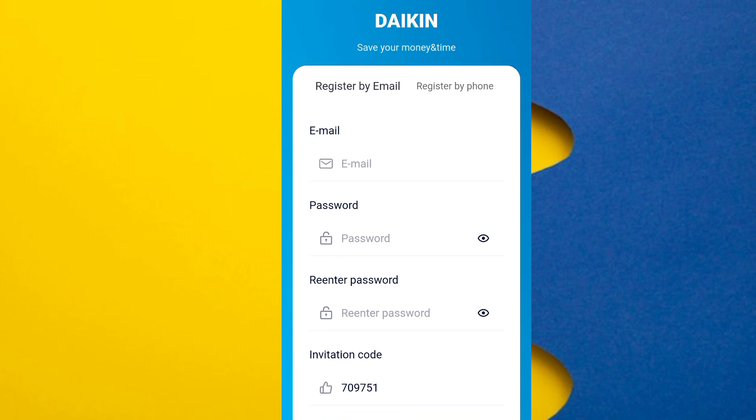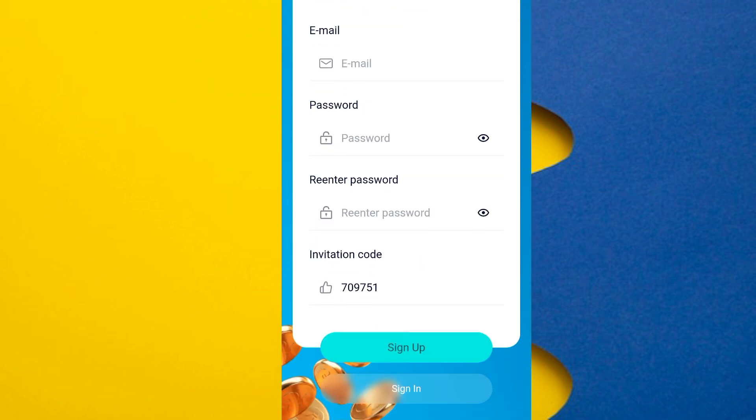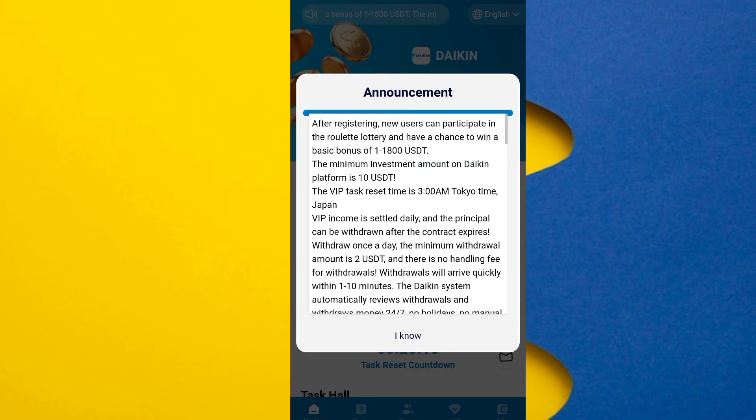As you can see on this page, simply enter the email, password, re-enter the password, and the annotation code is already entered. Click on sign up — registration on this site is done.